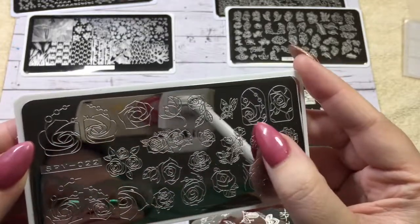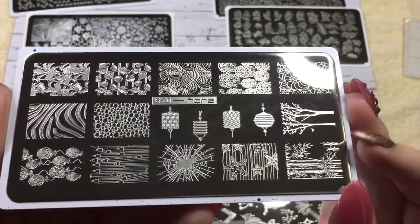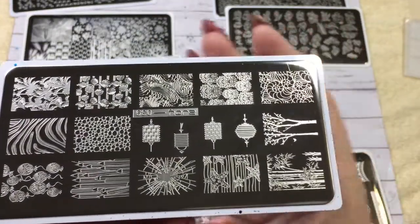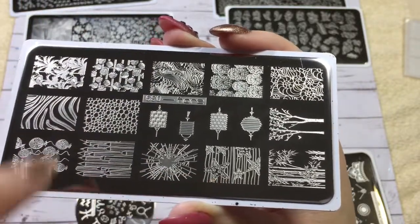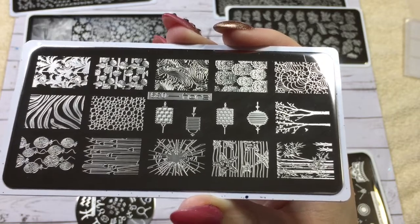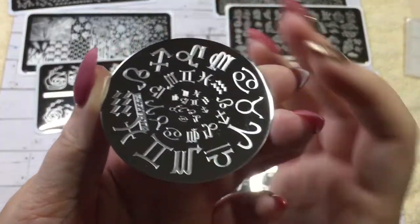It had a lot of really cool inspiration. There was a tiny scratch, but I don't think that's going to bother anything. I really liked a lot of the kind of ocean images — the waves, the seashells, the starfish and the bubbles. I'm totally into mermaid nails, so I thought that would be a really cool plate to have.